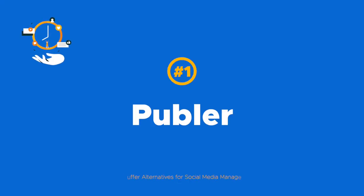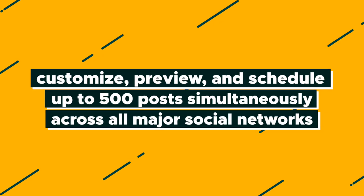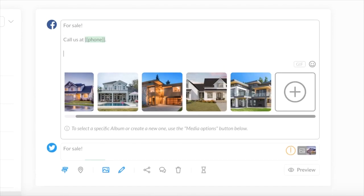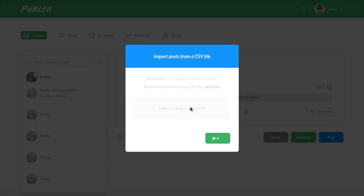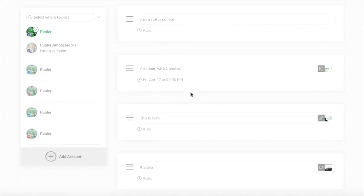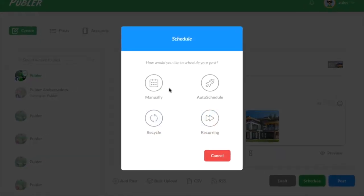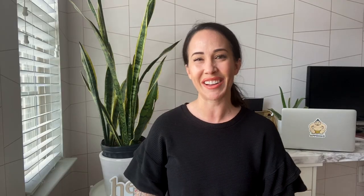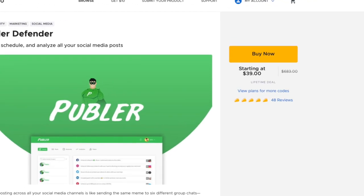First up is our partner Publer, which lets you customize, preview, and schedule up to 500 posts simultaneously all across major social networks using a multi-post creator, bulk media uploader, CSV file, or RSS feed. For comparison, Buffer's Pro Plan allows you to have only 100 posts in your queue at any given time. Publer also stands apart from the competition by letting you easily add your watermark to images and videos, and it's available for a limited time on AppSumo starting at just $39.